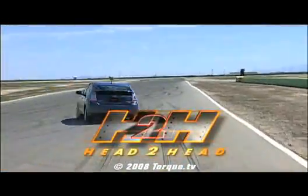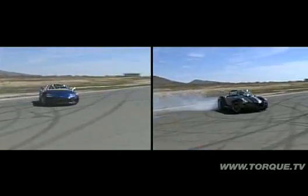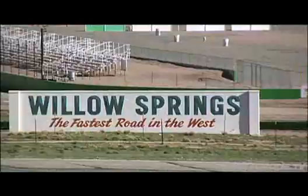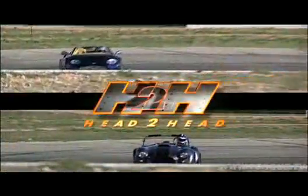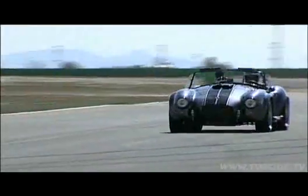We'll be back next week with some fossil-fuel-burning, neck-snapping sports cars — I promise. Until then, stay green. Tune in next week for a very unusual head-to-head matchup: the ultra-exclusive Spyker C8 Supercar and a bad-to-the-bone Superformance 427 Cobra. Watch it first, only on Torque TV.